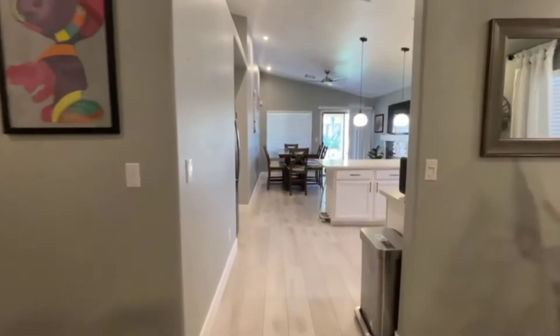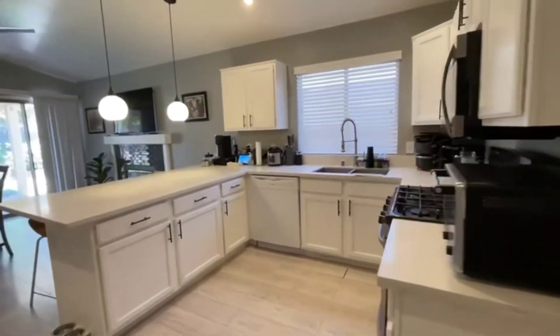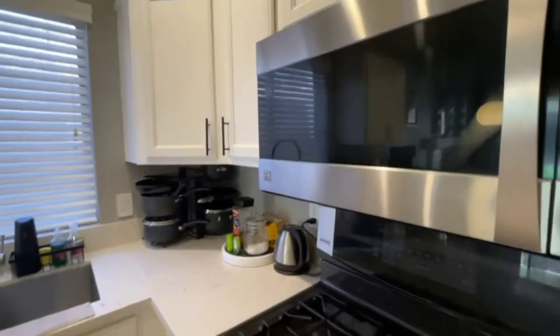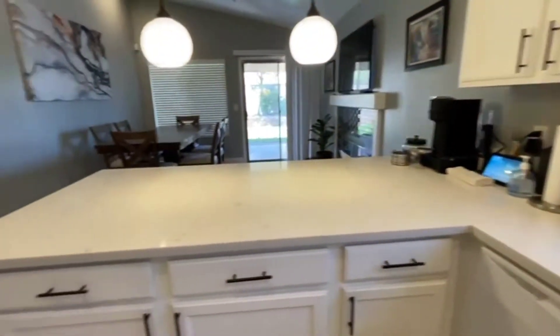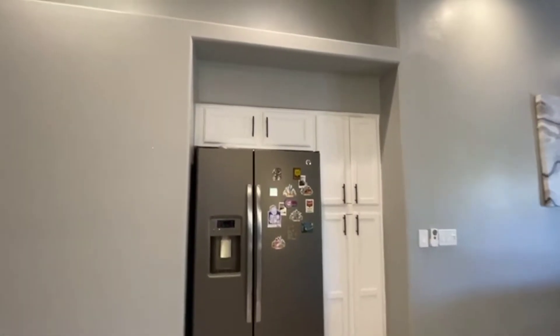Upgraded baseboards, and now walk into the kitchen. Look at this beautifully upgraded kitchen — granite counters, nicely upgraded hardware, white cabinets, stainless steel appliances, and look at that beautiful large sink. Upgraded fridge as well.